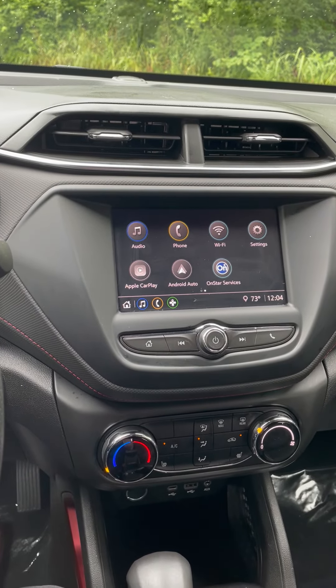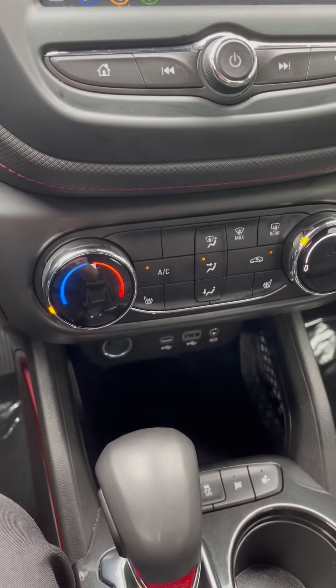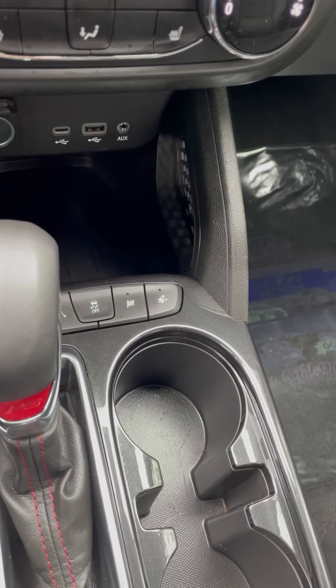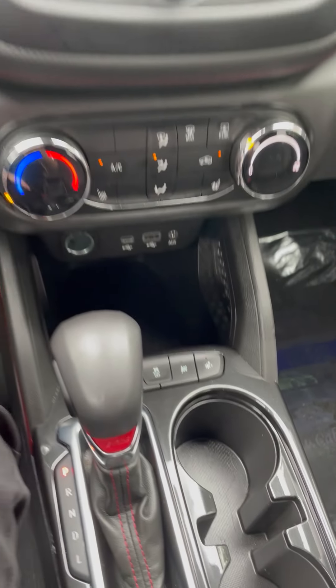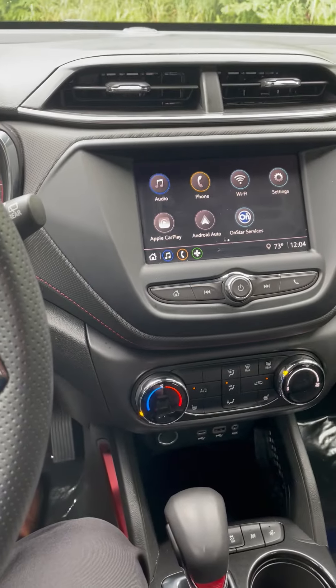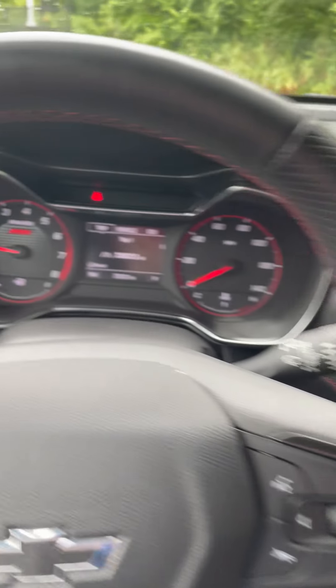This vehicle is equipped with Apple CarPlay, heated seats, and a few different drive modes including race mode and snow mode. That is going to give you the confidence and convenience to drive around in all types of weather.